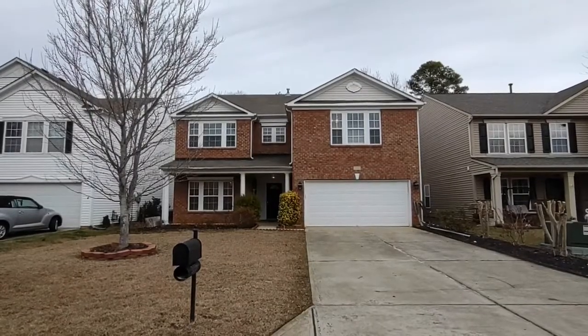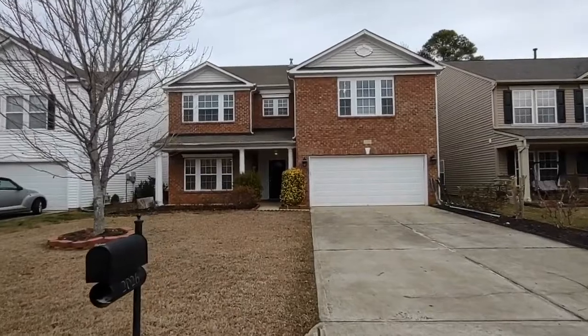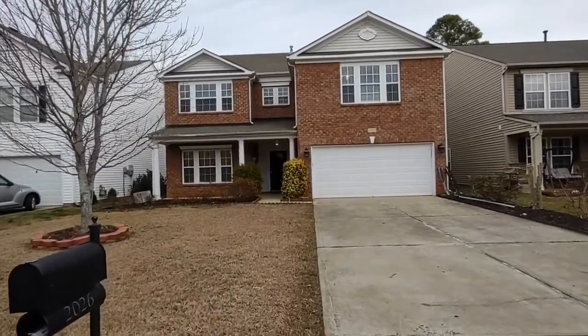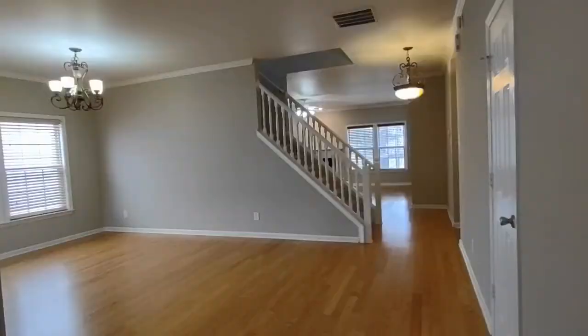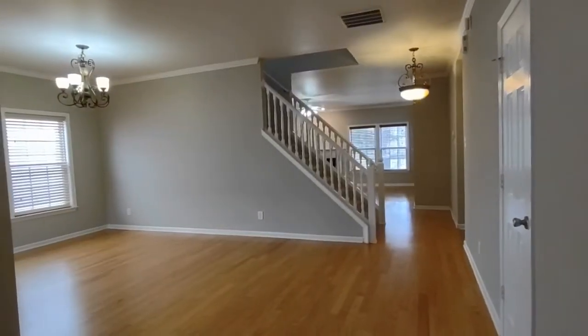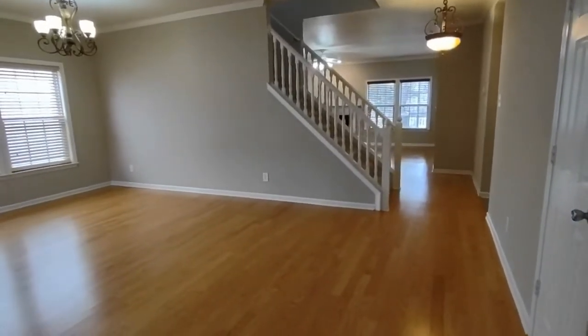Hello and welcome to 2026 Durand Road, a four bedroom, two and a half bath single family home in the Fort Mill, South Carolina area. Upon entering the home, you will notice a spacious open floor concept floor plan downstairs.